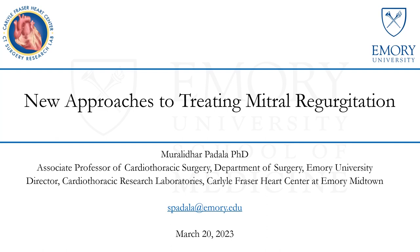He also has an adjunct faculty position at Georgia Tech. He is going to talk to us today about new approaches to treating mitral regurgitation. Thank you very much for the opportunity to come back here again. I present here the research that is going on in my laboratory every few years, and it's good to show progress on several of the projects.